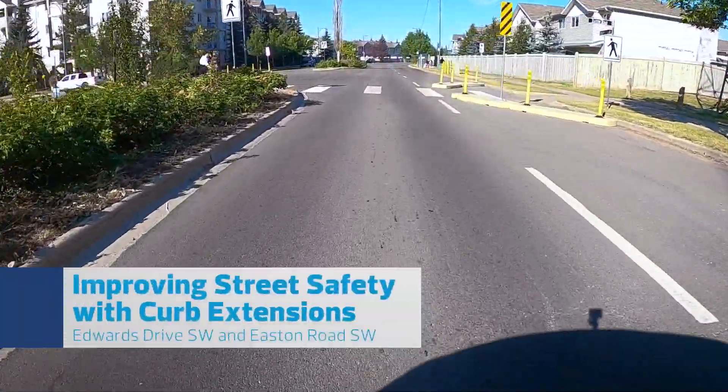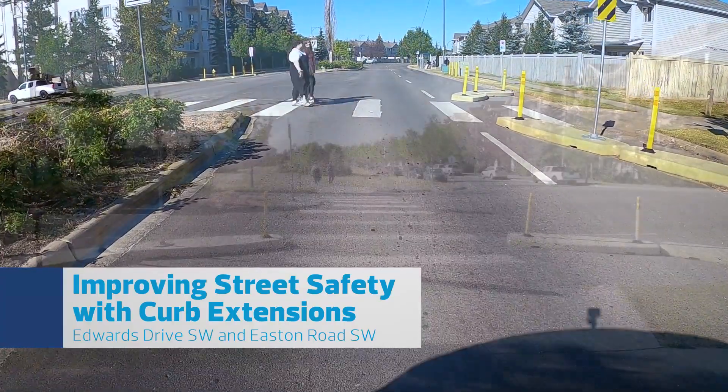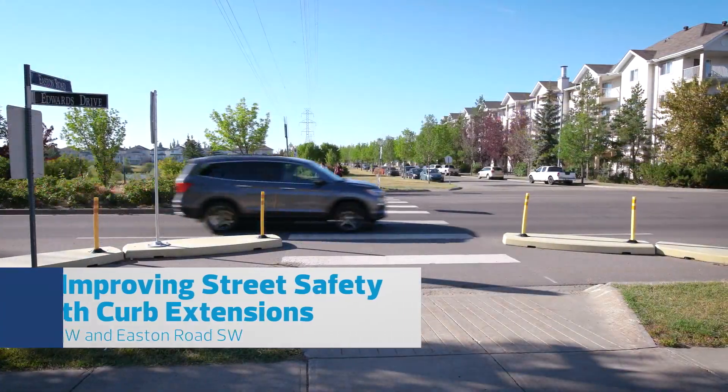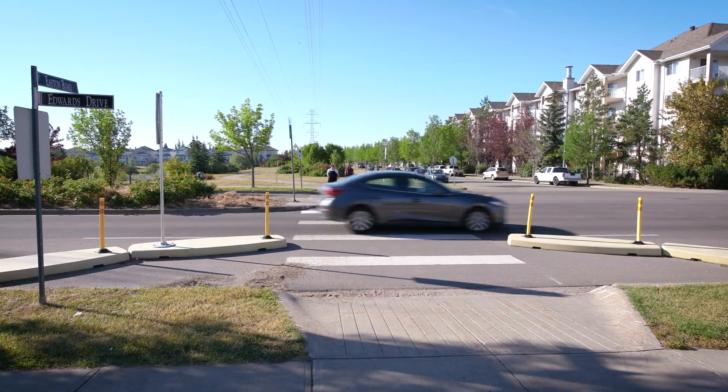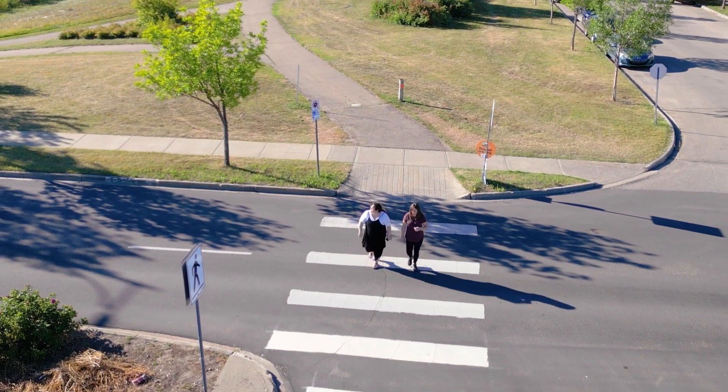Welcome to Ward Dene. This crossing runs across Edwards Drive Southwest and Easton Road Southwest. While some residents here use personal vehicles, census data shows that more people in this area walk and rely on transit or cycling than in other neighborhoods in the city.